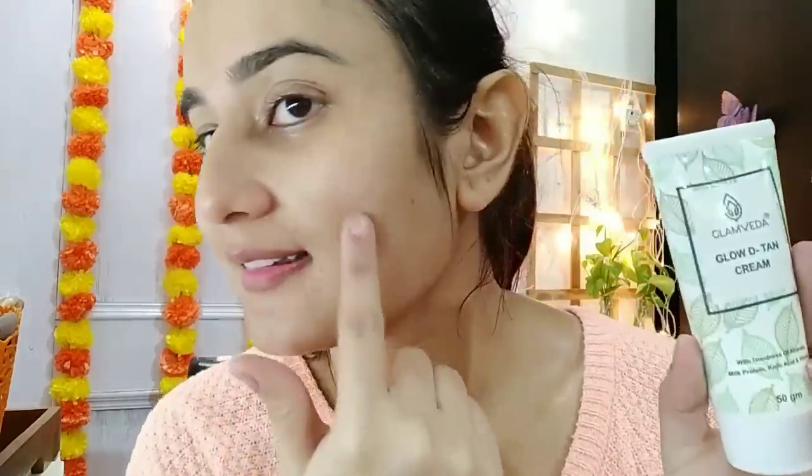Look at my skin — so hydrating, so clean! You don't have dead skin anymore, you don't have tanning, you will have clean skin.